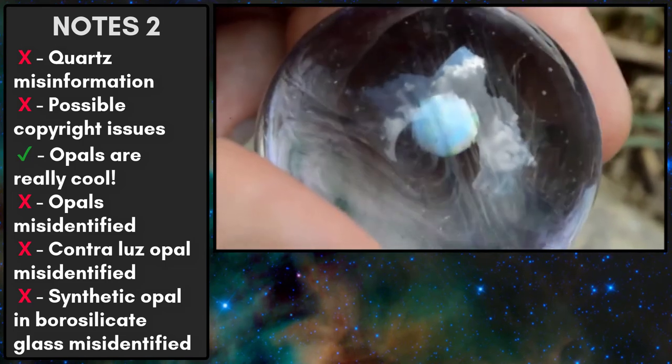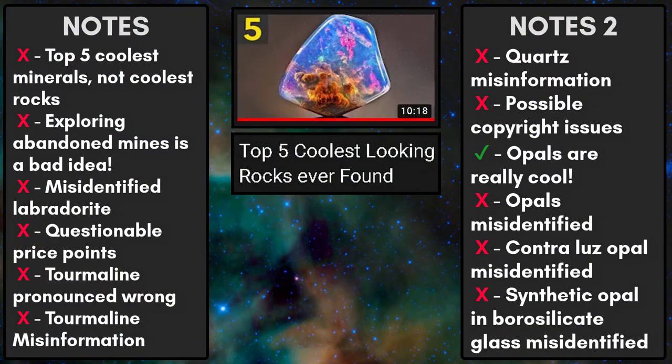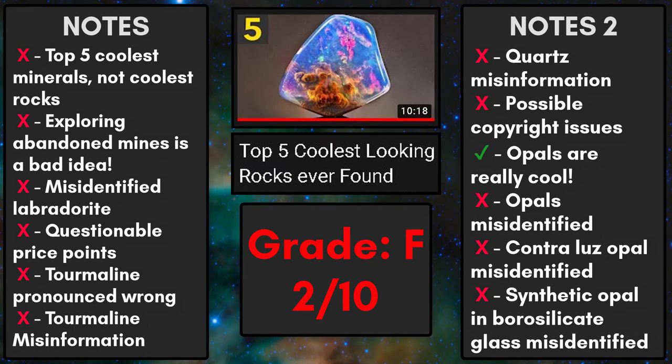That's another glass marble with synthetic opal inside. And that's the video! Overall, I'd have to give it a 2 out of 10, and that's being pretty generous. There's a ton of misinformation and it's clear that almost no research went into making the video. I have no ill will towards the content creator, but these massive errors needed to be corrected. Being a good scientist means correcting misinformation in a constructive way. This video, while it does have some pretty minerals, has potentially misled millions of people.